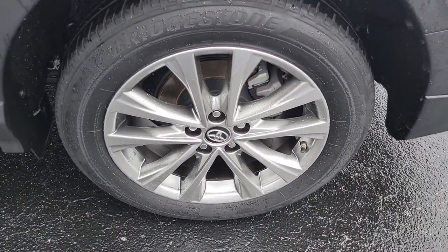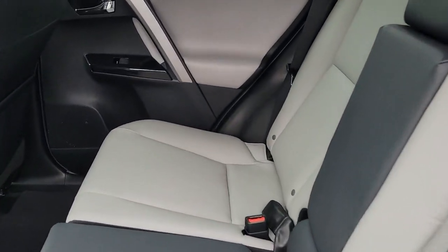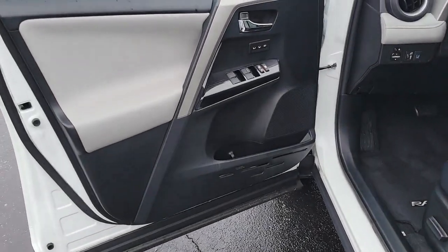It delivers a solid, stable ride, spacious and convenient cabin, the latest infotainment and driver assistance tech, agile handling and chiseled good looks. You'll love its clever cargo storage solutions, premium feel and must-have fuel efficiency.